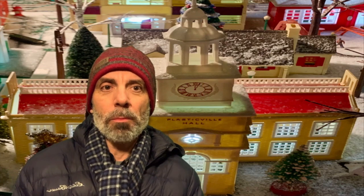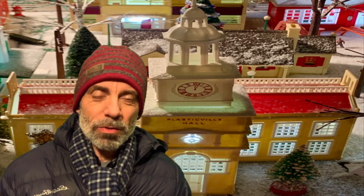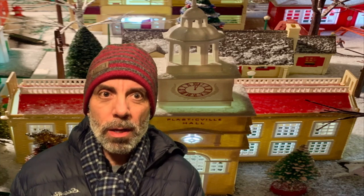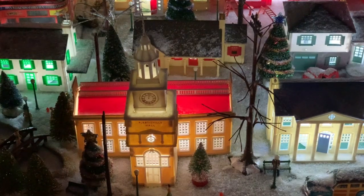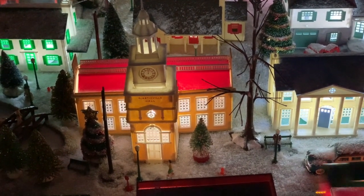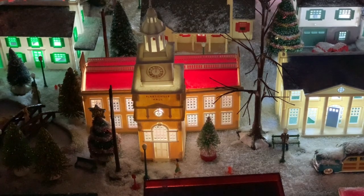The latest version of this building doesn't have anything printed on it at all. The initial version, when it was first released, said — as this building does — Plasticville Hall. It is the city hall. It is usually the centerpiece of any Plasticville layout. As you can see in this picture behind me of Plasticville, the Plasticville Hall always stands out. It has come to symbolize Plasticville for generations and generations of people.